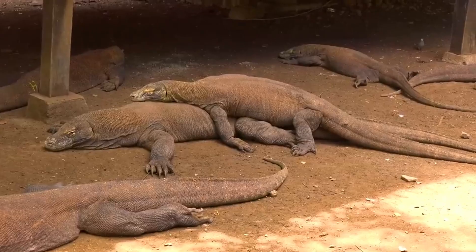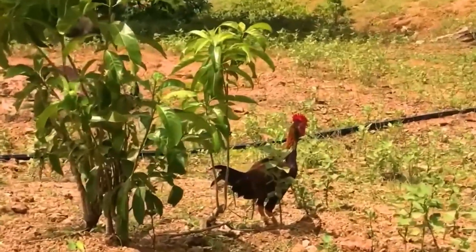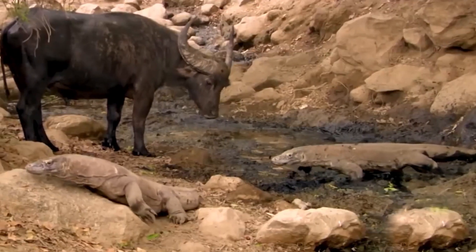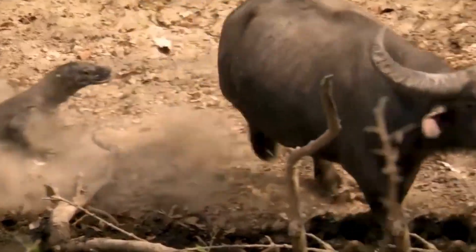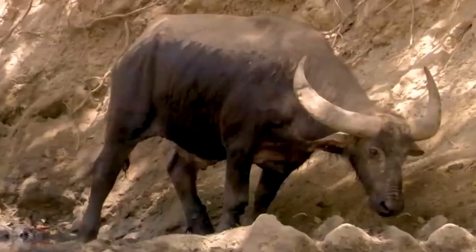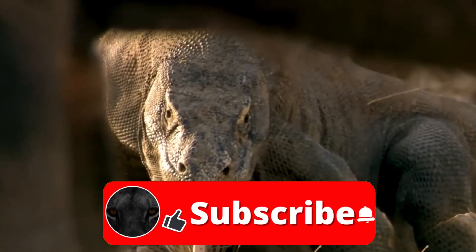In terms of size, Komodo dragons are true giants. Males can reach up to 3 meters in length and weigh around 70 kilograms, while females are slightly smaller, measuring about 2 meters in length and weighing approximately 30 kilograms. Their robust and muscular body structure allows them to exert considerable force when overpowering their prey.